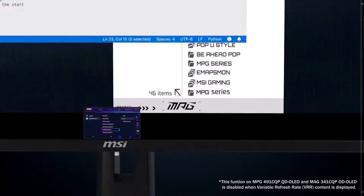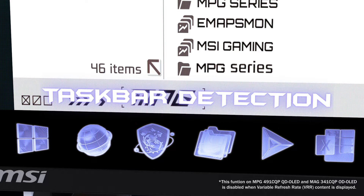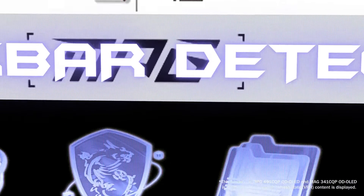The first one is taskbar detection. Regardless of whether you use Windows or macOS, when the system detects the taskbar on your desktop, it automatically scans the shape and reduces the luminance to prevent burn-in. Once detected, the pixels dim automatically.